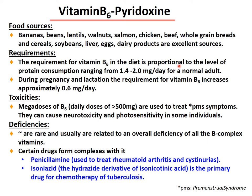The requirement for vitamin B6 is proportional to protein intake, ranging from 1.4 to 2 mg per day for normal adults. During pregnancy and lactation, the requirement increases by approximately 0.6 mg per day. Megadoses of B6 — daily doses greater than 500 mg — used to treat premenstrual syndrome can cause neurotoxicity and photosensitivity. Deficiency of B6 is rare and usually related to an overall deficiency of all B-complex vitamins. Certain drugs form complexes with it, such as penicillamine (used to treat rheumatoid arthritis) and isoniazid (a hydroxide derivative of isonicotinic acid and primary drug for tuberculosis chemotherapy).